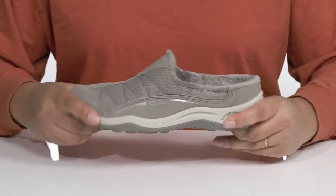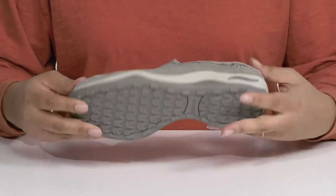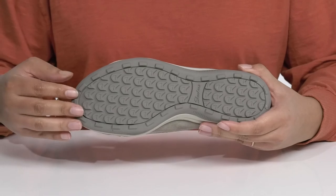The midsole is lightweight with lots of flexibility making it great for all-day wear, and it's all on top of a durable synthetic outsole that is grippy to keep you stable.